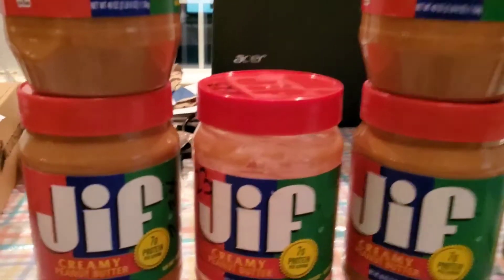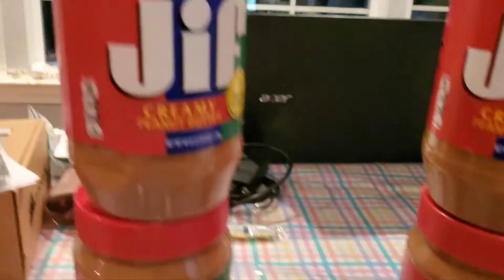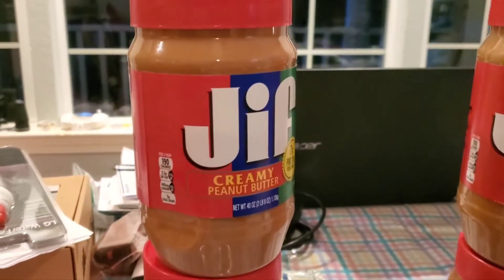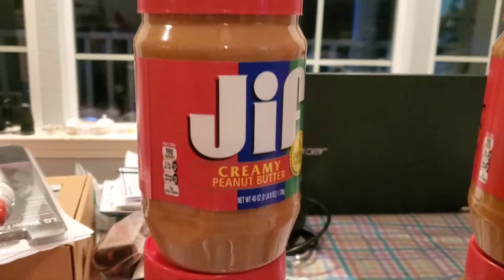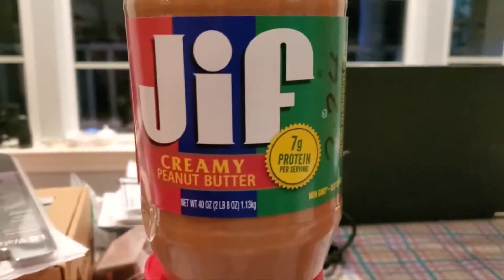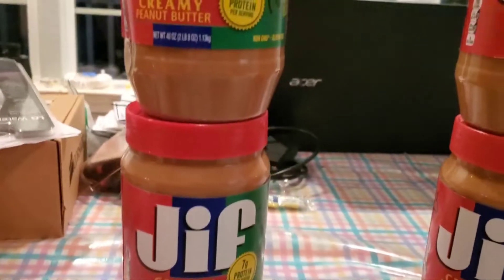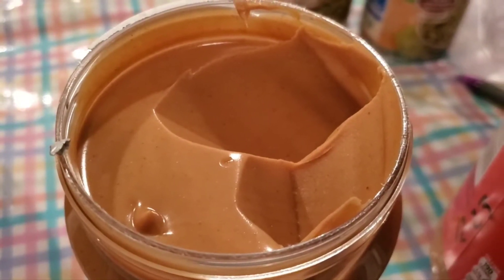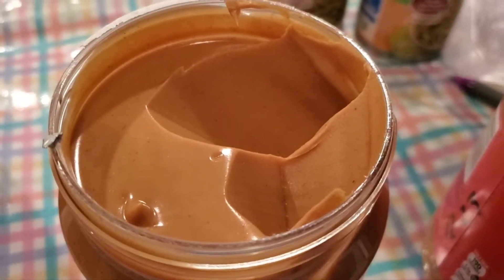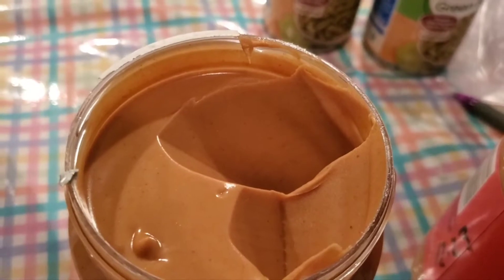I had an empty jar in my pantry today, went to the prepper pantry, got a new jar out, and had a big peanut butter sandwich on some white bread — I haven't had that in months and months. I ate a big one. Let me show you how much peanut butter I ate today.